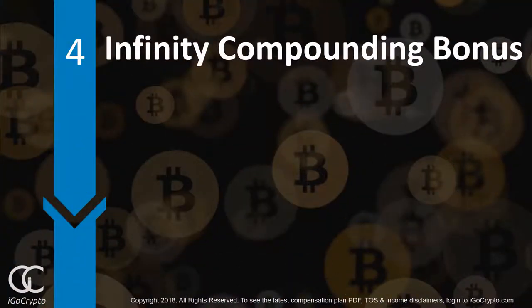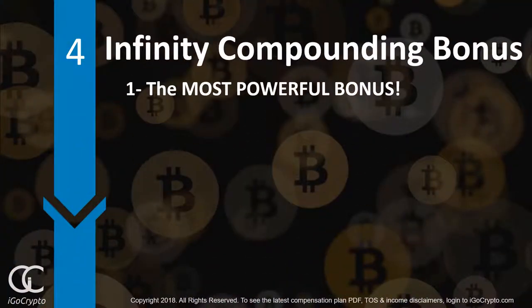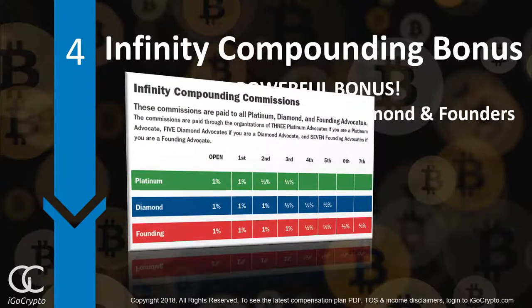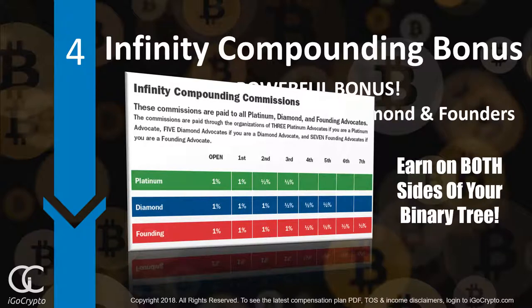Now let's talk about the Infinity Compounding Bonus — the most powerful bonus of all. Reserved for Platinum, Diamond, and Founder Advocates, this incredible bonus allows you to earn on both sides of your binary tree.